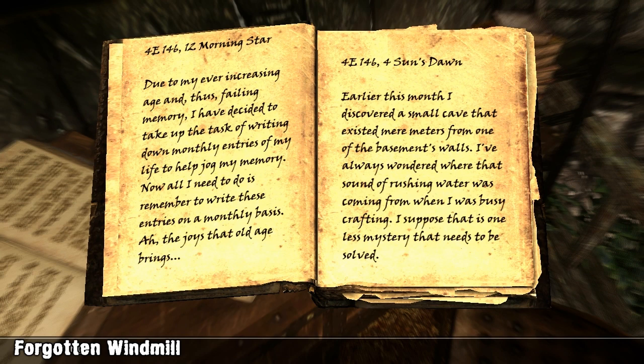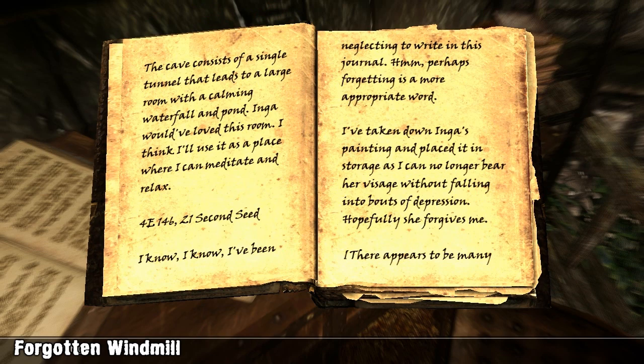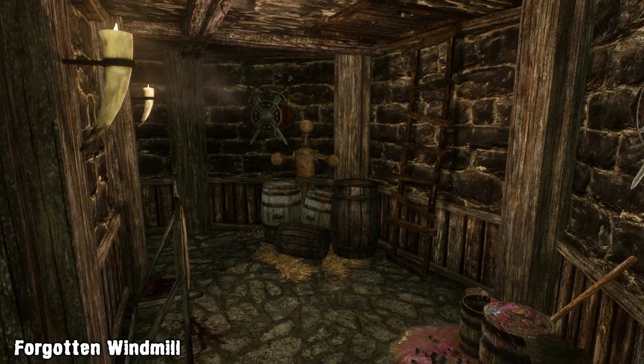Heading up onto the second floor you'll find another journal, but this time it's from the owner of the windmill. The owner writes about his long lost wife Inga, and how he's been living in the windmill for over 40 years with nothing but regret and doubt over his decision to stay in the windmill rather than heading home back to Whiterun. He also documents his discovery of a cave connected to the basement.